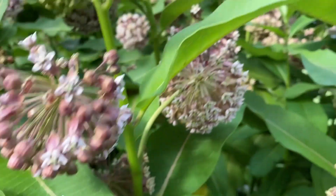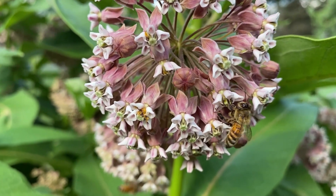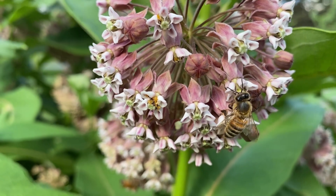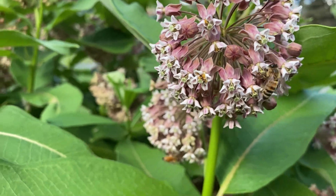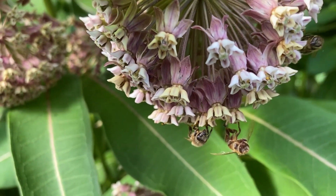If you watch them every once in a while, you see they get trapped and they're trying to fly out, and usually they get away. But occasionally they don't, and that's what you see here — unfortunately you see some dead bees hanging off the plant.